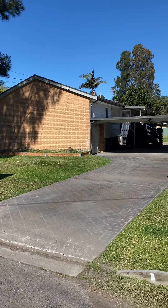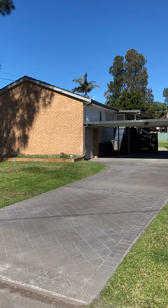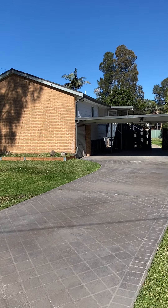G'day everyone, it's Peter Moran and Lisa McGuire from Property Central. We're here to present number 67 Kalua Drive at Chittoway Bay.